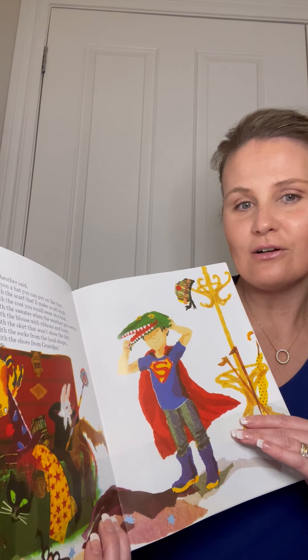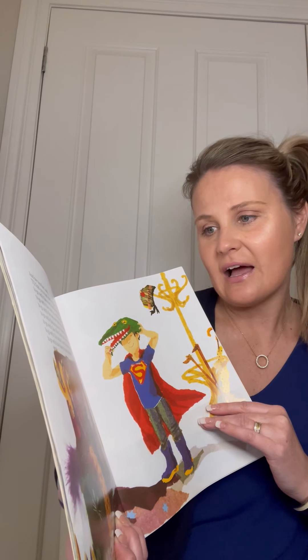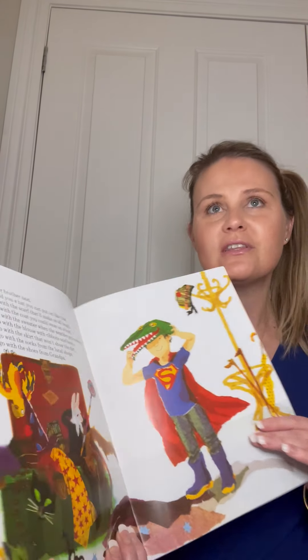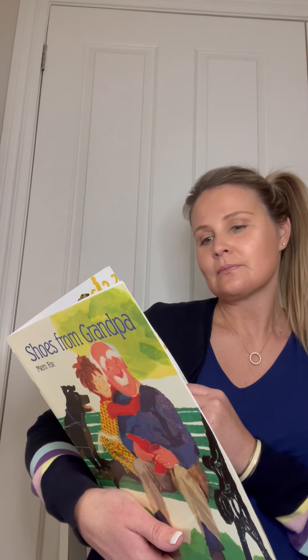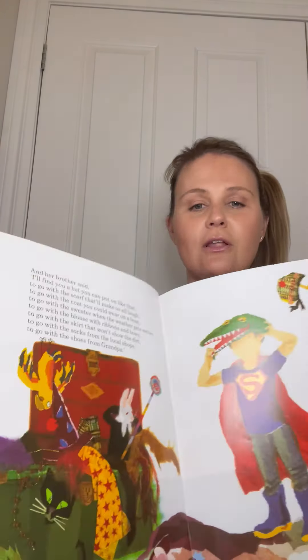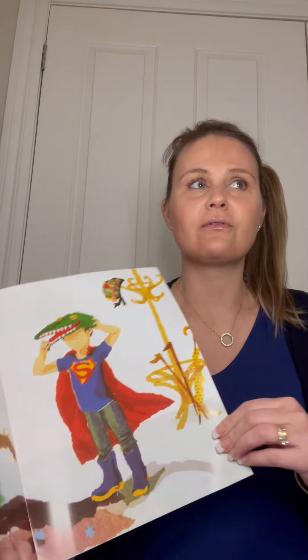And then her brother said, 'I'll find you a hat that you can put on like that, to go with the scarf that'll make us all laugh, to go with the sweater for when the weather gets wetter, to go with the blouse with the ribbons and bows, to go with the skirt that won't show the dirt, to go with the socks from the local shops, to go with the shoes from Grandpa.'